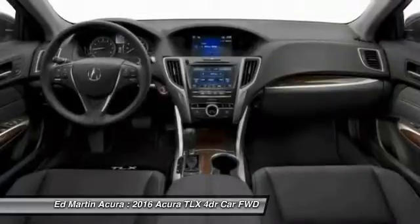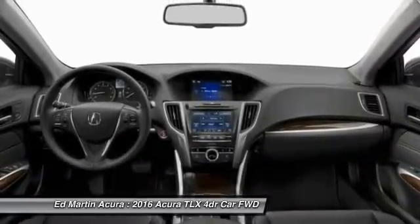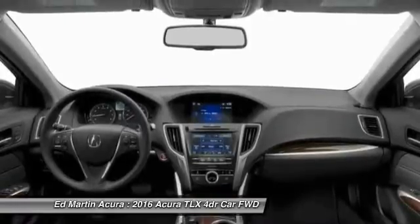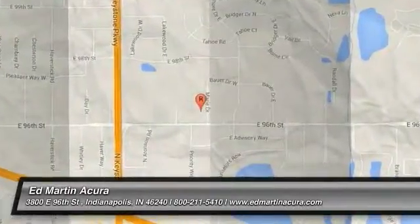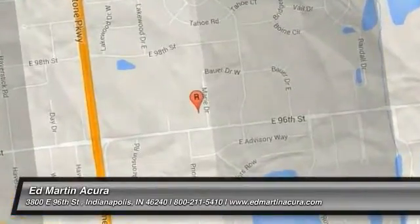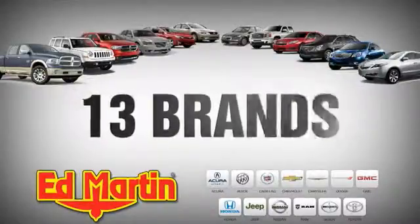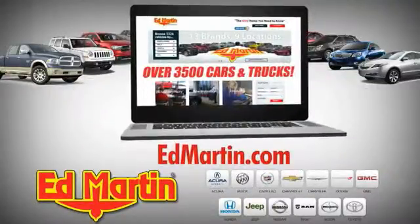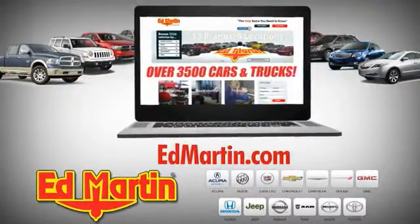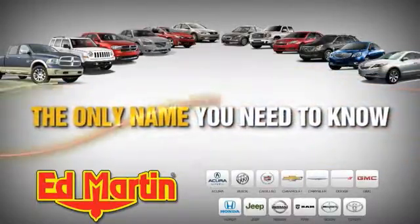Searching for a dependable vehicle that looks great, too? You found it, so stop in today. Ed Martin is the only name you need to know.